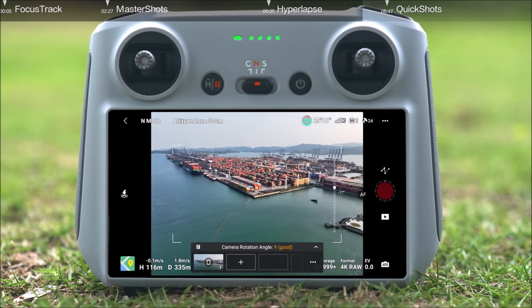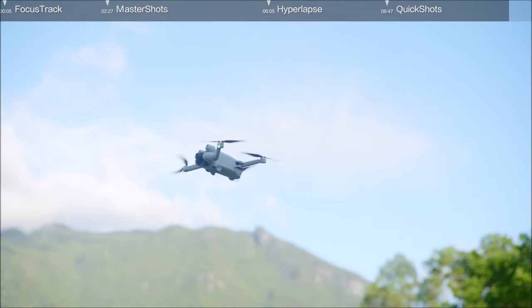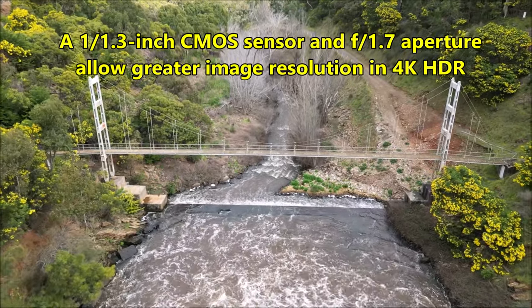DJI, the world leader in civilian drones and creative camera technology, has the DJI Mini 3 Pro — a compact, ultra-lightweight camera drone ready for adventure at less than 249 grams. This compact design makes it easy to take in your bag or pocket. It satisfies drone regulations in many parts of the world where sub-250-gram drones allow users to fly without registration or exam required.